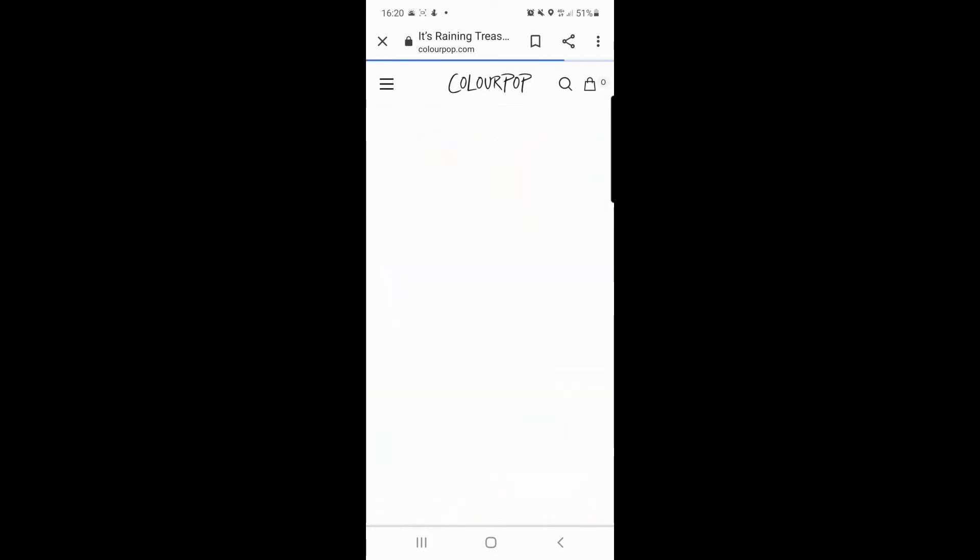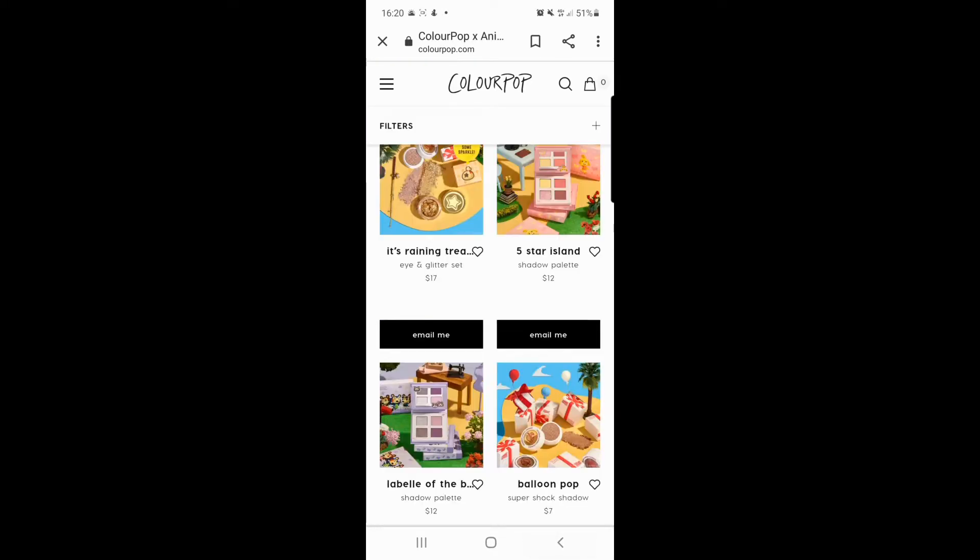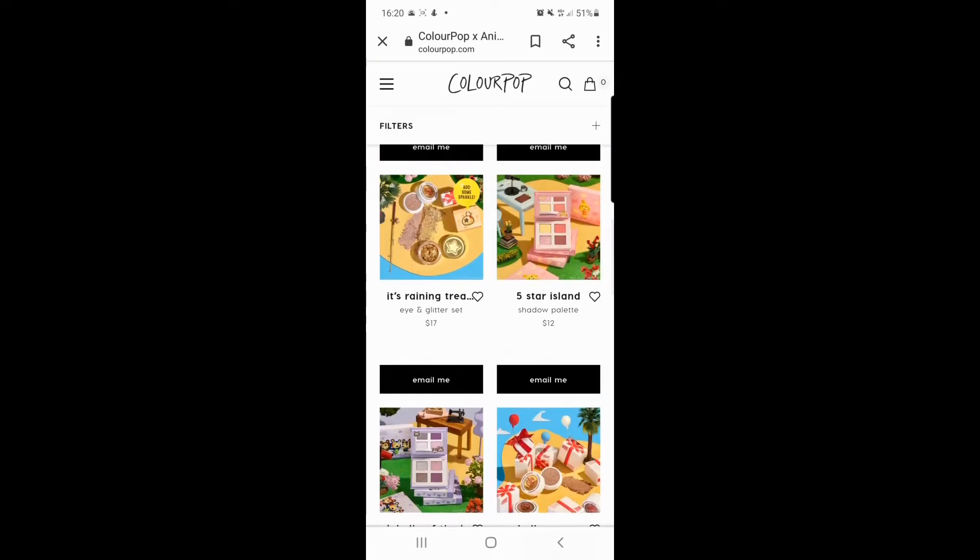It's Raining Treasure — an eye and glitter set! I love the fact that they've got the little cash bags on the packaging. I think that is such a lovely addition and I'm a fan of that.